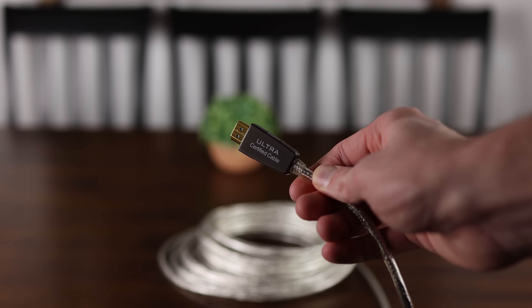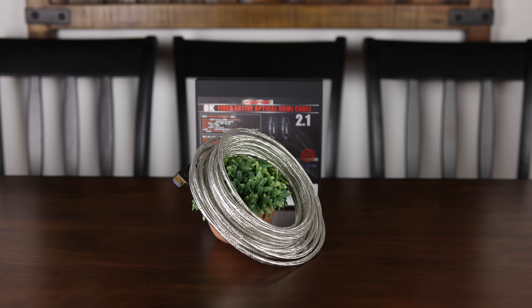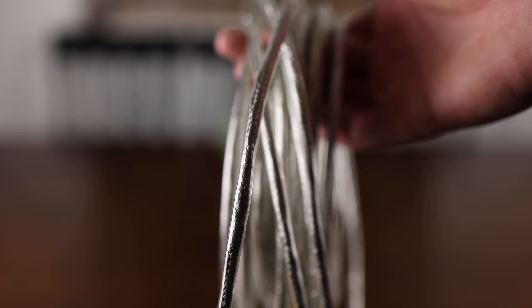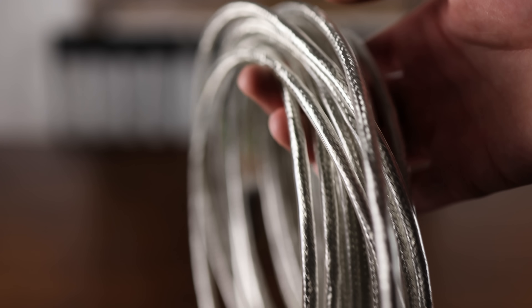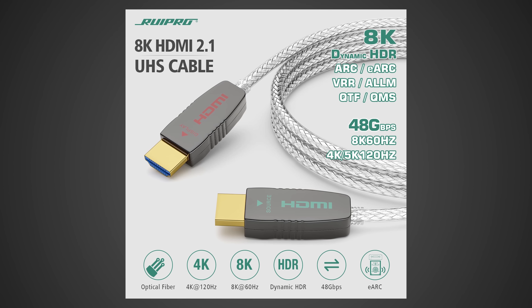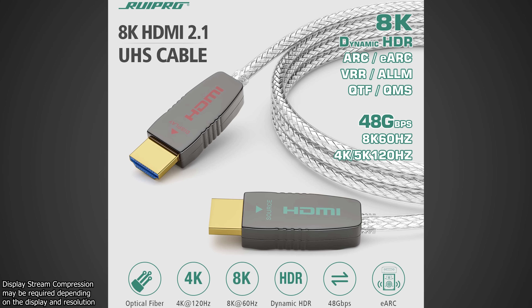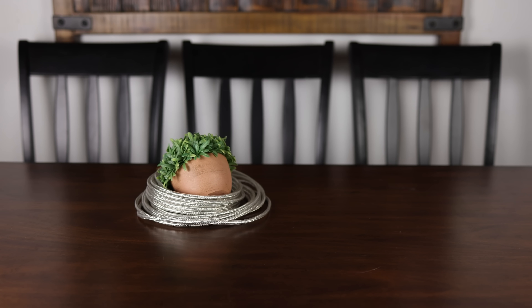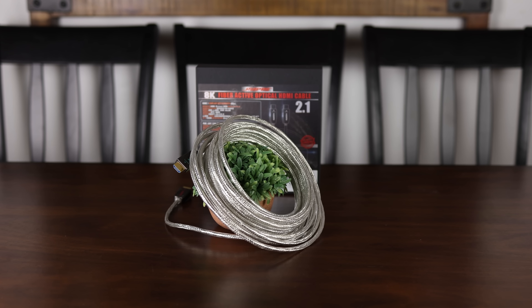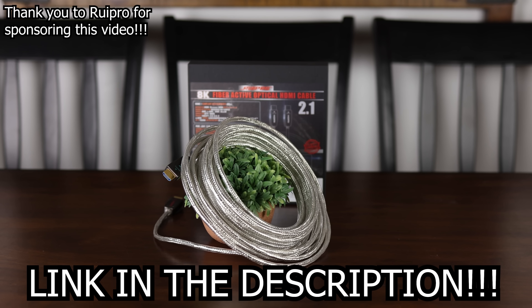Whether you're looking to connect a new console, gaming PC, or just need a fast and reliable HDMI cable to connect over long distances, Rupro has you covered with their certified 8K HDMI 2.1 fiber optic cable, available in sizes of up to 50 feet. It can deliver a full 48 gigabits per second connection and easily drive 8K 60fps or 4K 144fps 10-bit HDR video through its ultra thin, flexible, and durable housing. Check out Rupro on Amazon today.